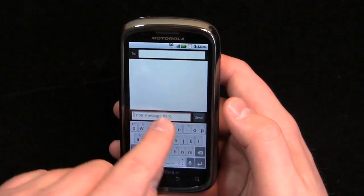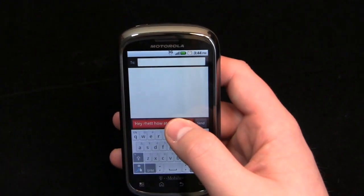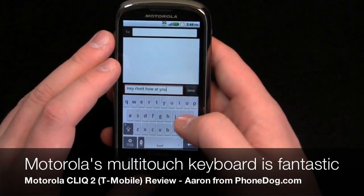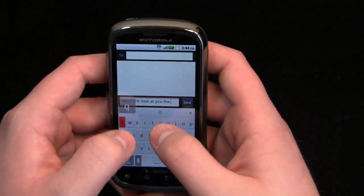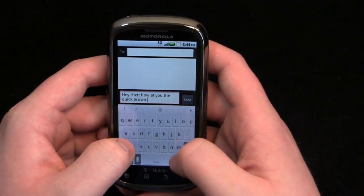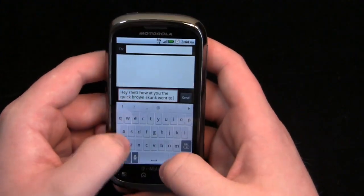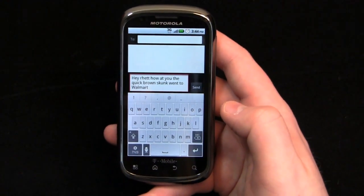Swype is cool, it's not my thing — I'm not very good at it. I absolutely love Motorola's multi-touch keyboard. I think it's the best stock keyboard on the market. The multi-touch keyboard is fantastic, and even on a smaller display like 3.7 inches as opposed to the 4.3 inch display on the Droid X, it's a really good keyboard and performs well.